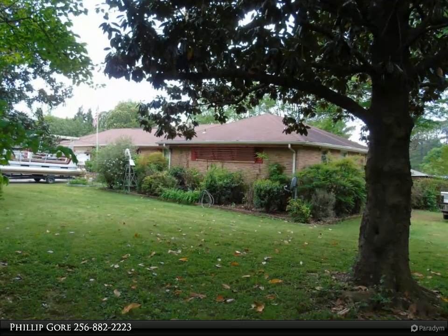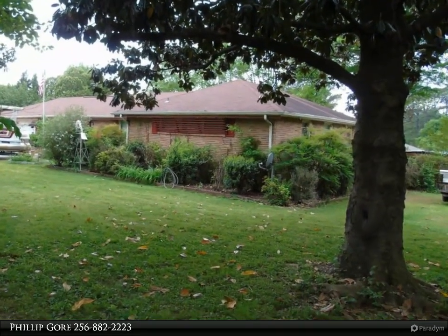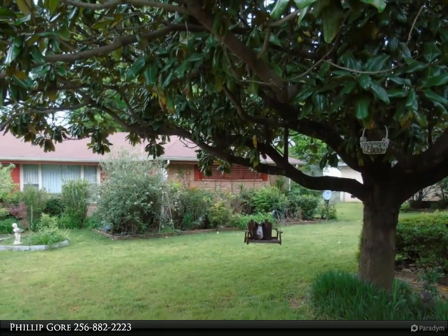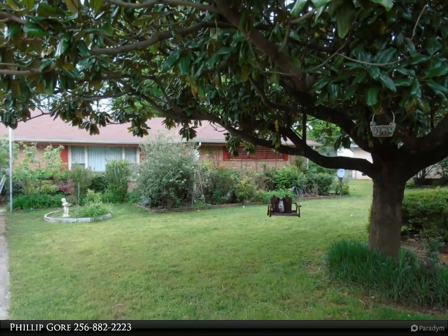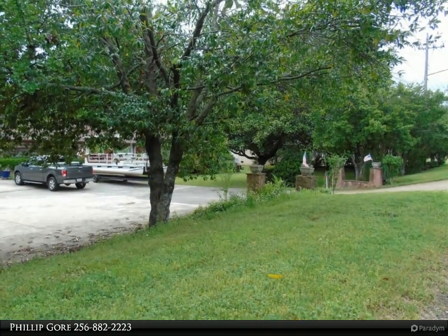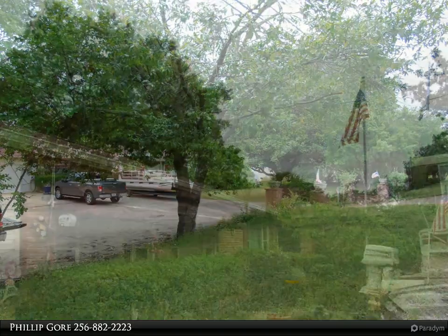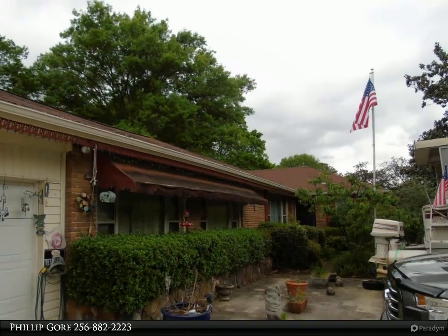This RE/MAX Distinctive Property video is presented by Philip Gore. Solid-boned brick rancher, three bed/two bath on a huge 0.66-acre lot in Jones Valley. Original hardwoods under carpet, smooth ceilings. This home needs cosmetic work and is an estate sale, priced accordingly. Gas log fireplace in the den makes this family home cozy — move in and make updates as you go.